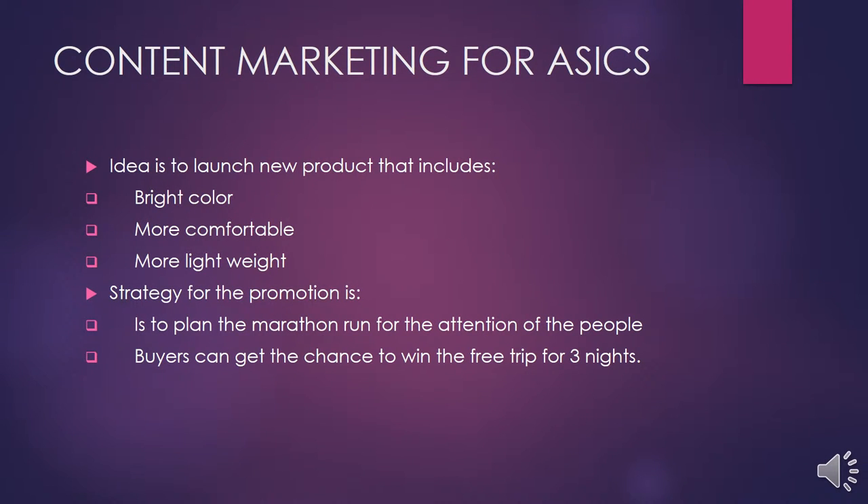Next I am going to talk about the content marketing for Asics. My main idea was to launch a new product that attracts more audience. In my product launch, my main focus was on bright colors — the shoes should be more comfortable and more lightweight. My strategies for promotion included planning a marathon run to spread awareness among people, and buyers could have a chance to win a free trip for three nights, which was meant to attract more people.